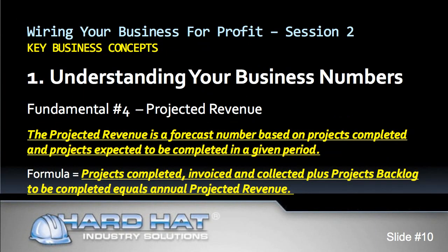We now move to fundamental number four: projected revenue. While the annual target revenue is the number you aim at to reach your profit goal, your annual projected revenue is the number that you expect will actually happen. In an ideal world, your annual target revenue and your annual projected revenue are identical. But our world is not ideal, so you must calculate the annual projected revenue — a forecast number based on projects completed and projects expected to be completed in a given period.